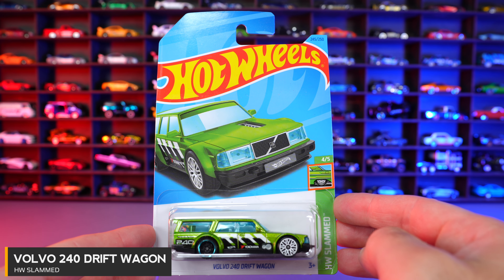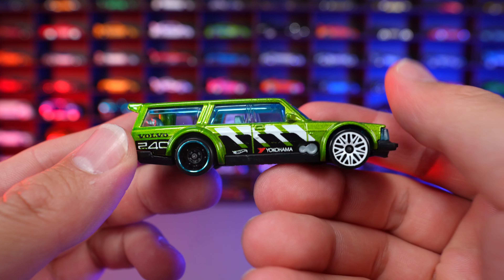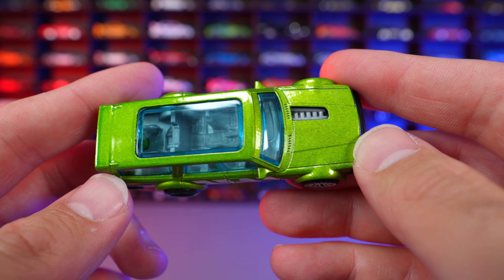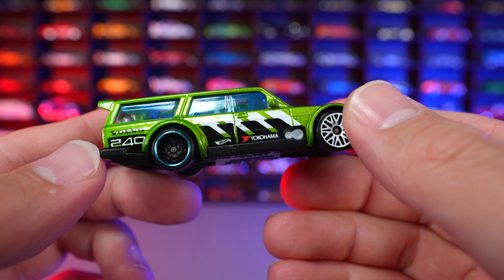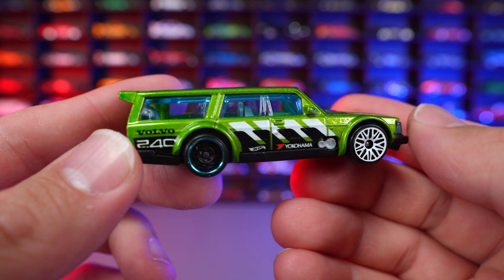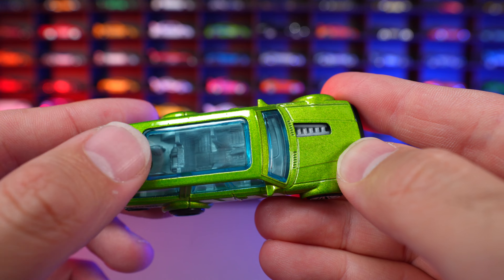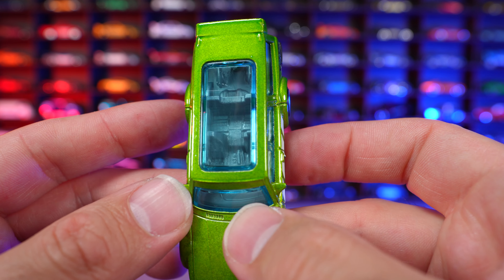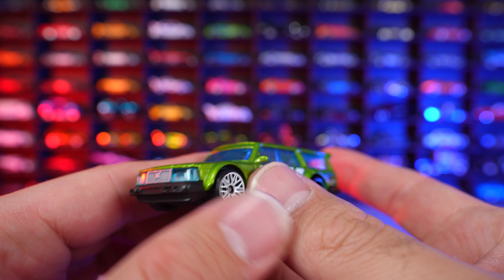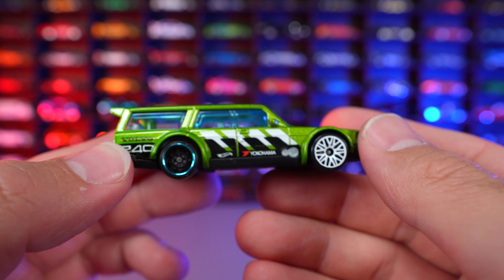Volvo Drift Wagon from HW Slammed. This is the main line version of what would be a Super Treasure Hunt. Still very nicely done — it's a super metallic glossy green. We got Volvo 240 on the back, some nice graphics on the side, a different color wheel and tire combination, and a big lip on the rear. This part is super smooth as well. I like that open sunroof so you can see the inside of it. On the rear end it says Slammed on that license plate. Really, really cool looking — something different with a customized Volvo.